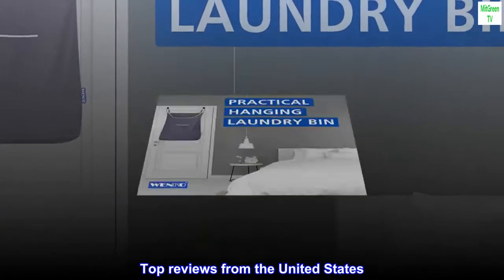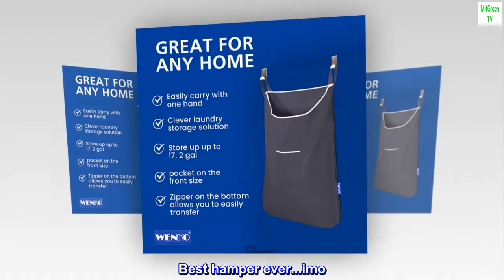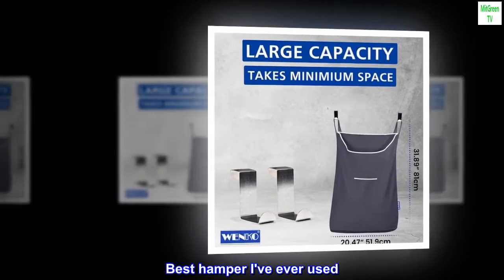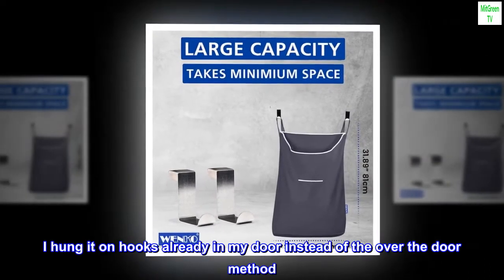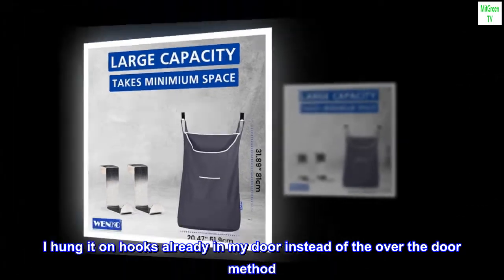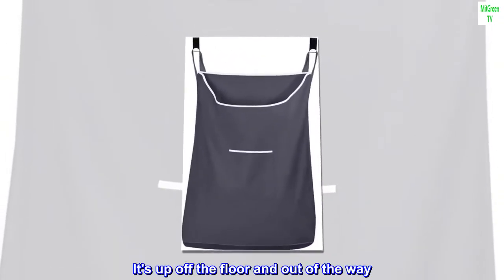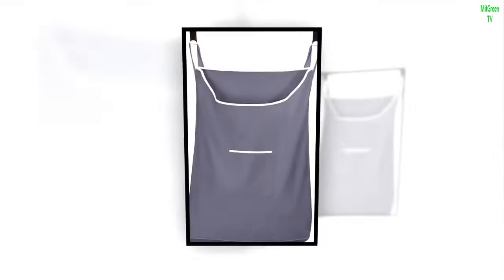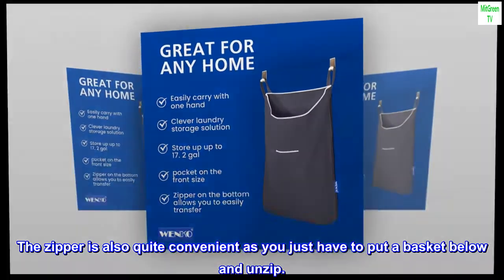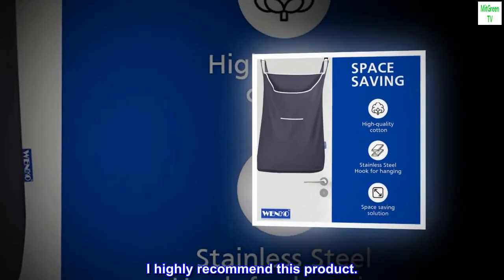Top reviews from the United States — best hamper ever. Best hamper I've ever used. I hung it on hooks already in my door instead of the over-the-door method. It's up off the floor and out of the way. The zipper is also quite convenient — you just have to put a basket below and unzip. I highly recommend this product.